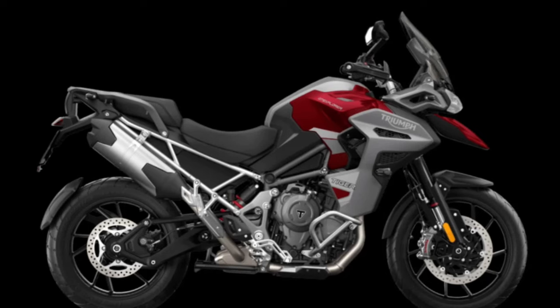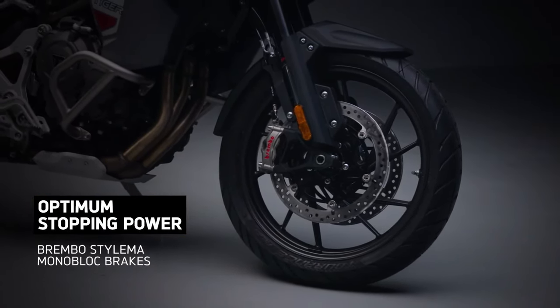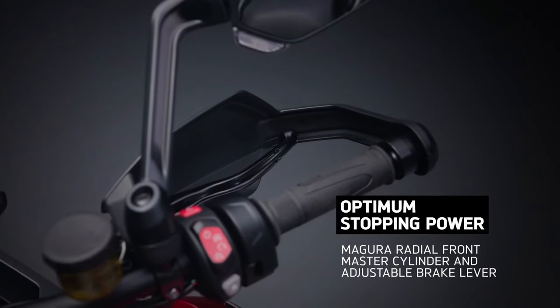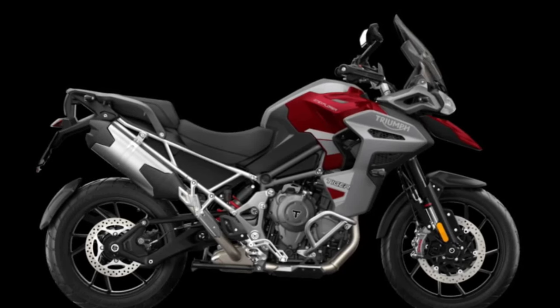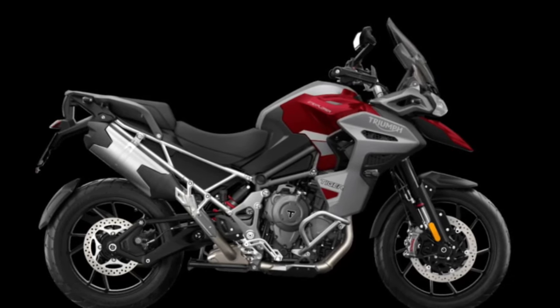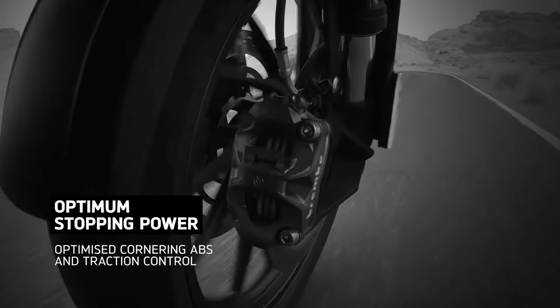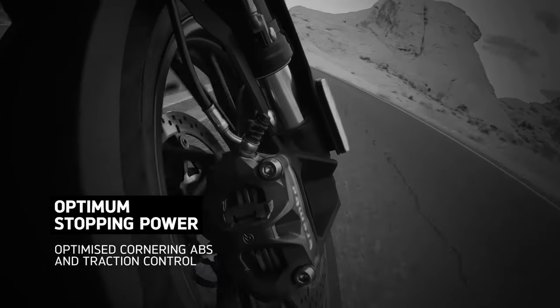The Tiger 1200 GT Explorer boasts a sleek and aerodynamic design with premium finishes, modern styling cues, and attention to detail that set it apart from the competition. From its signature LED headlights to its sculpted bodywork and adjustable windscreen, every element reflects Triumph's commitment to quality and craftsmanship.